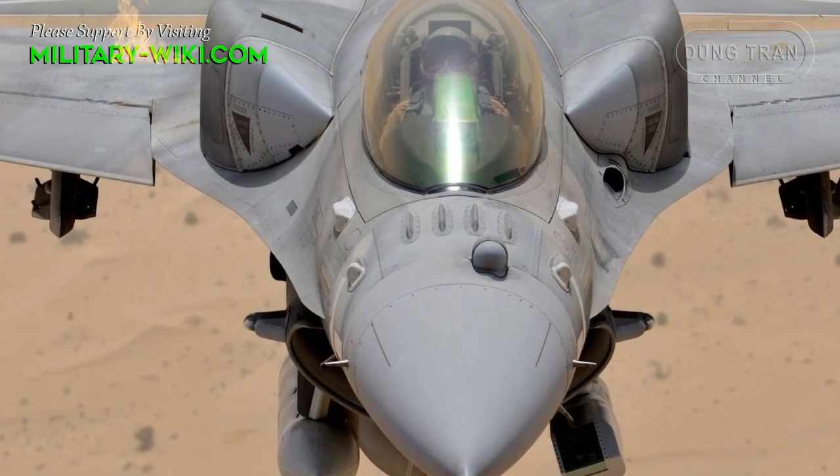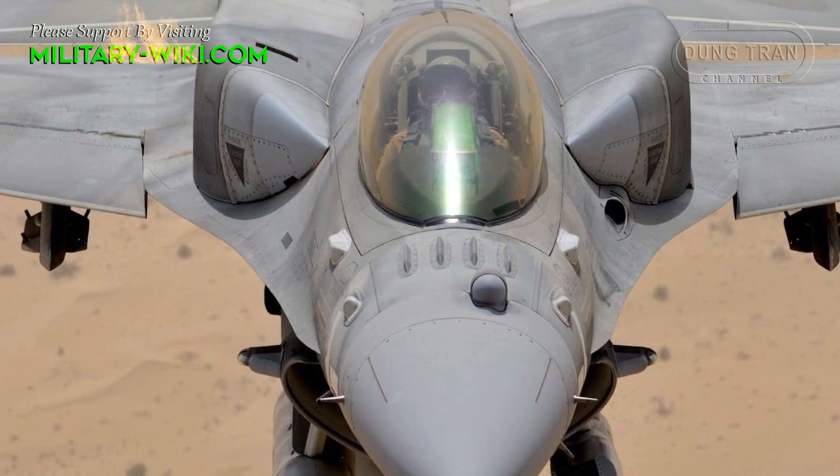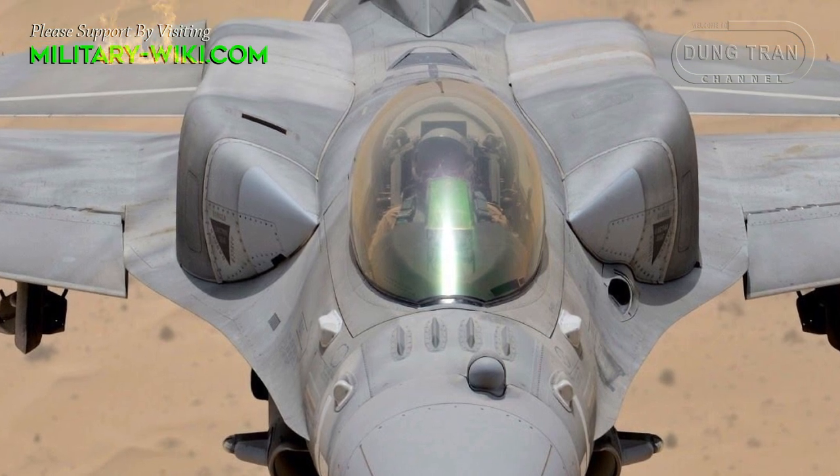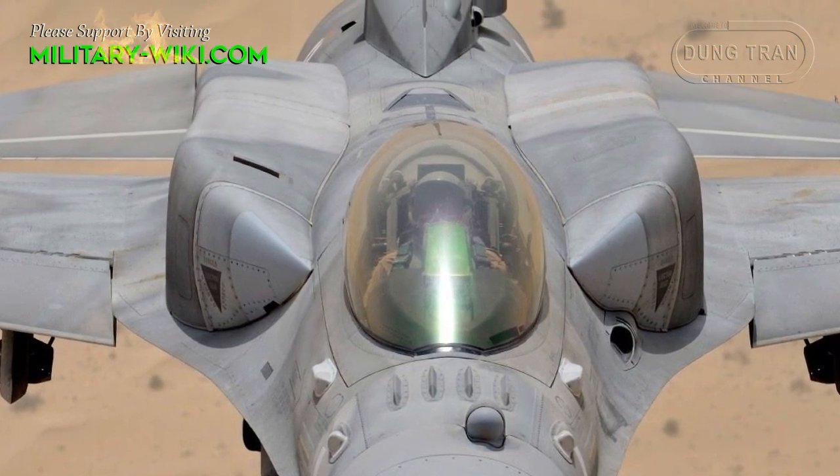The fighter was also one of the first in the Western world to use an internal FLIR targeting system, the AN/AQ-32, which included a targeting pod derived from the AN/AQ-28.